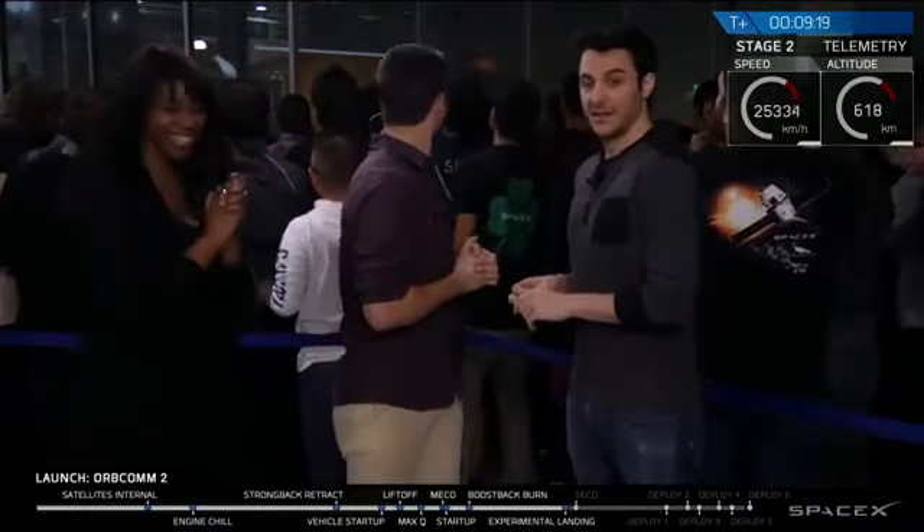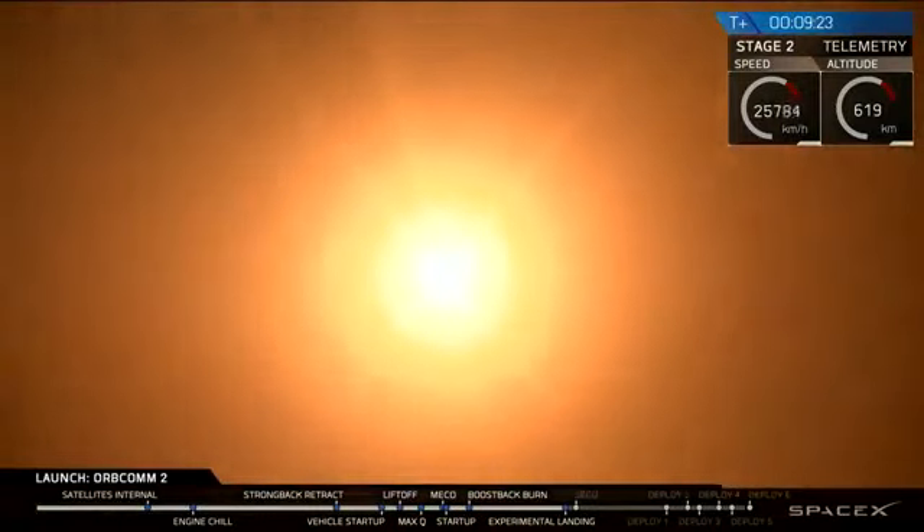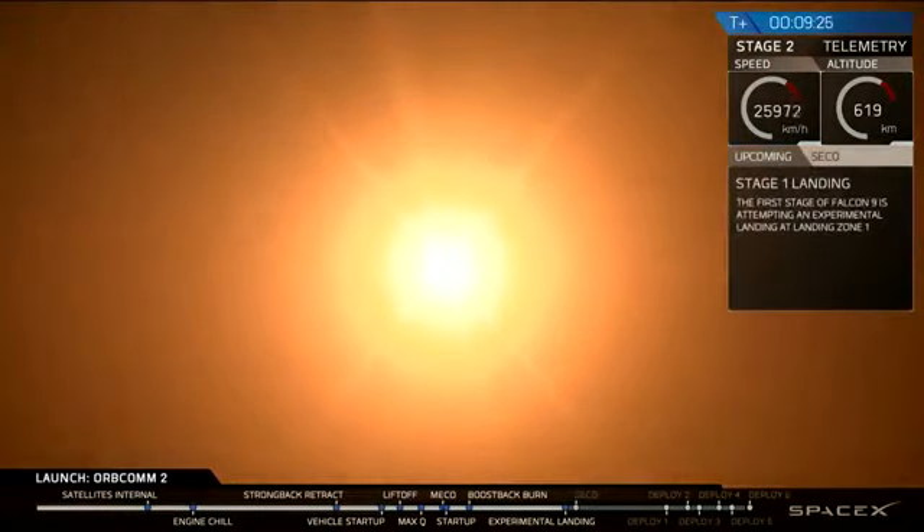There it is. The landing legs should be deployed in about 10 seconds or so. That is a view from the landing pad. That is that first stage coming back down to land — kick it over for you. History in the making, guys.